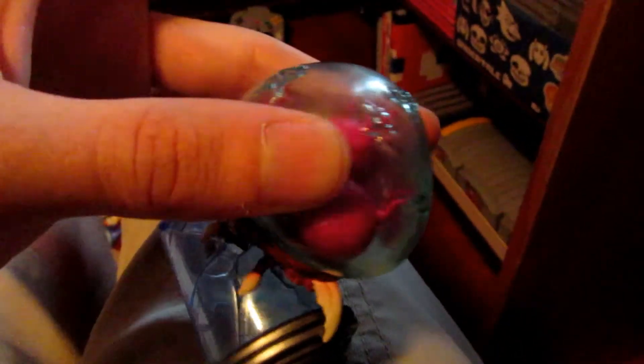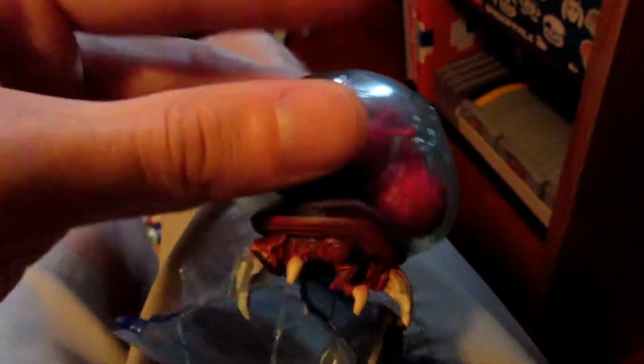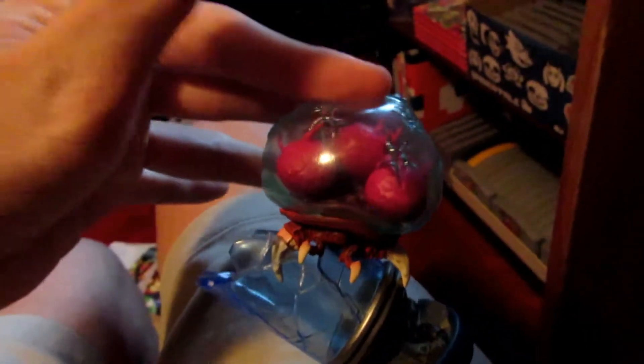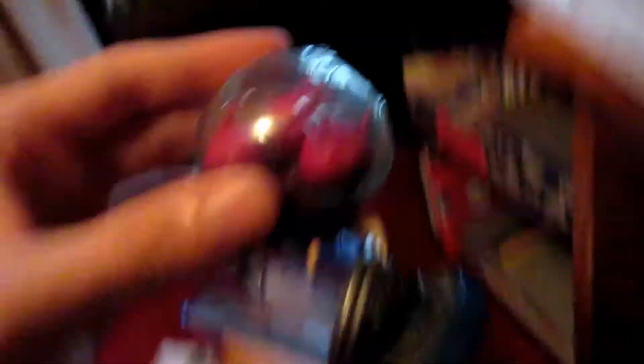The most notable thing about this amiibo is that it's squishy, and everything's better when it's squishy, right? I don't know what this material is, but it's a different kind of plastic. Is this canonically what a Metroid feels like? It might just be. So I really like that. Metroid Samus Returns all the way.